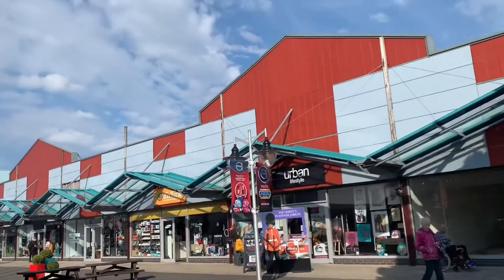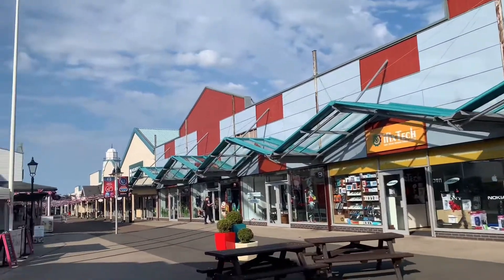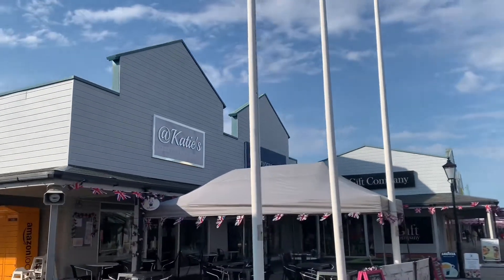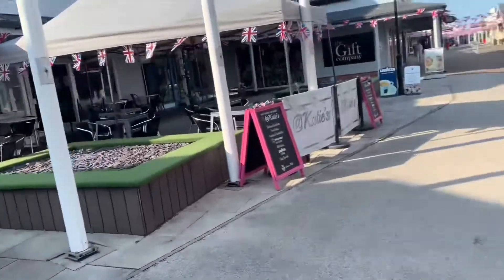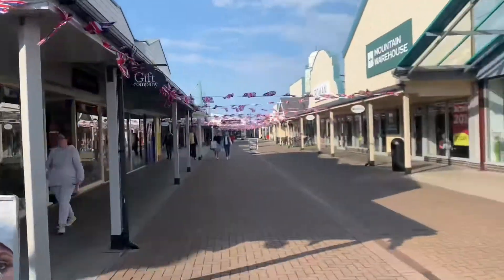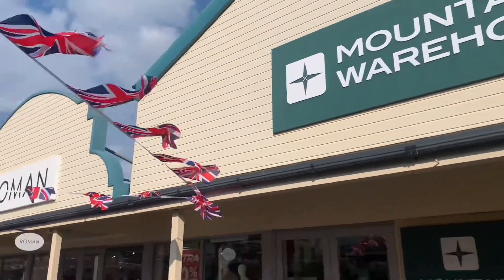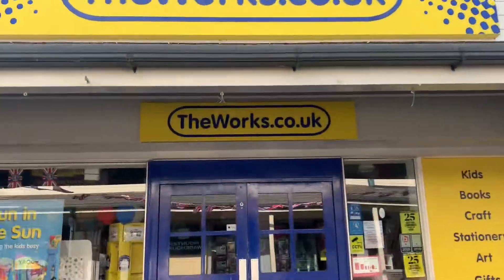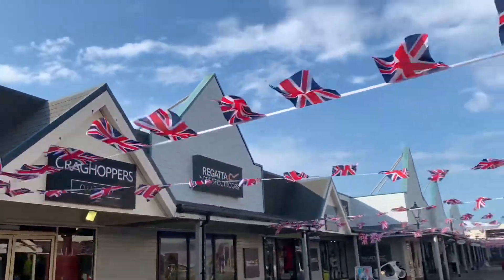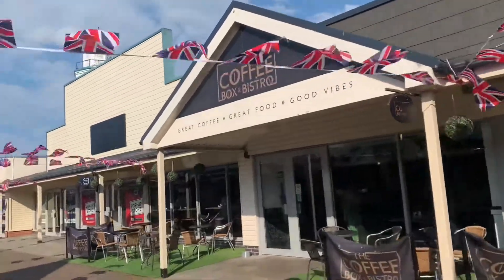Urban Lifestyles over there. iFixText where you get your mobile phones fixed, just over there. There's Katie's eat, drink, social. Just here is the Fragrance Shop and the Gift Company. Here again is the Gift Company, the Bathroom Warehouse, Roman, and The Works.